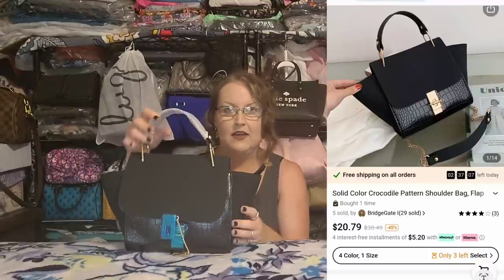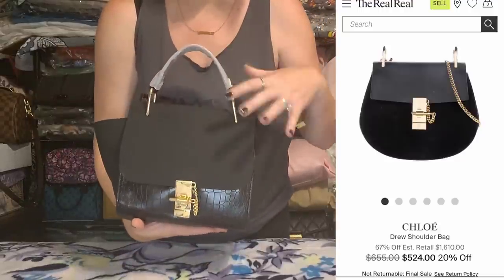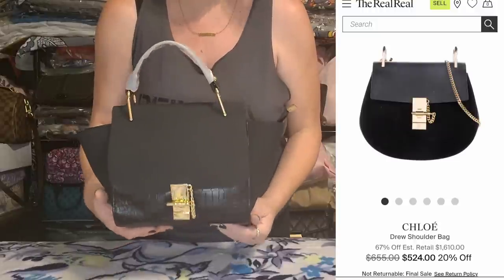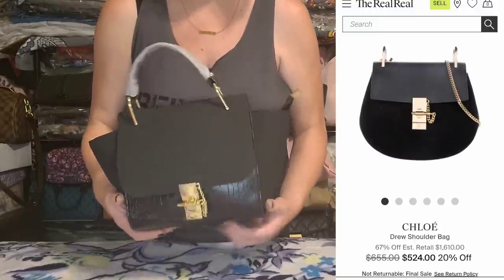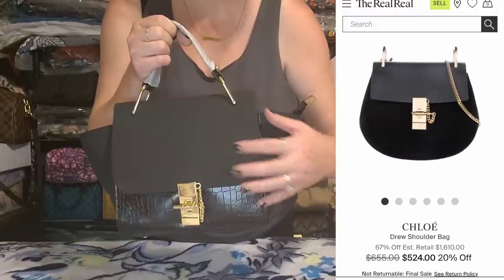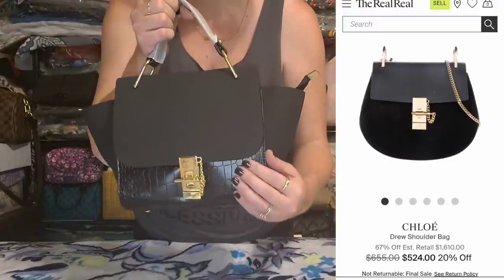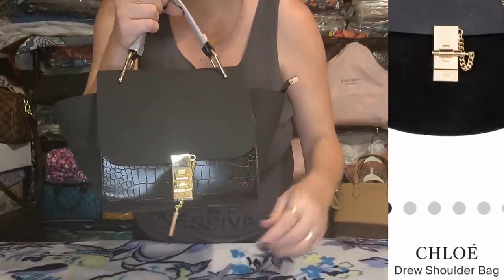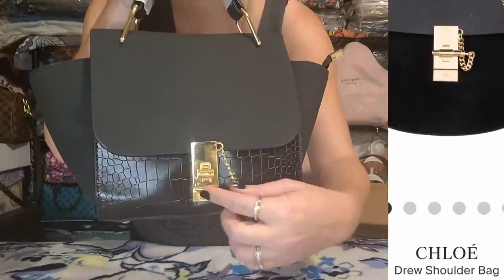The next bag came in a little dust bag. This one reminds me of a Chloe bag — I can't remember if it's called the Marcy or the Drew. As I mentioned in Part 1, Chloe loves to mix media on their bags — this upper section is like a faux suede and the bottom is faux leather. The whole reason this reminded me of the Chloe style is because of the closure.